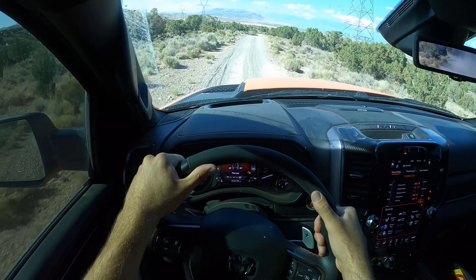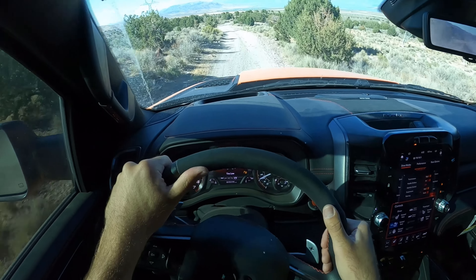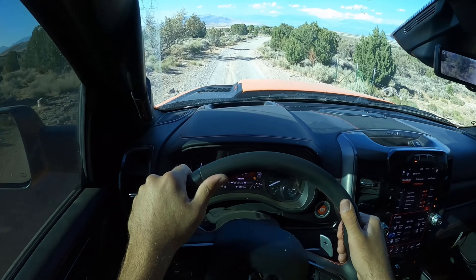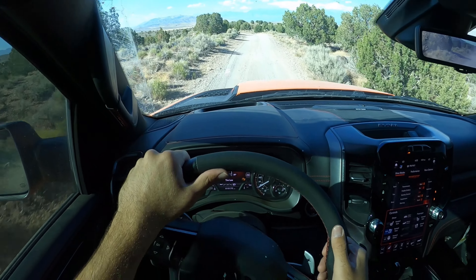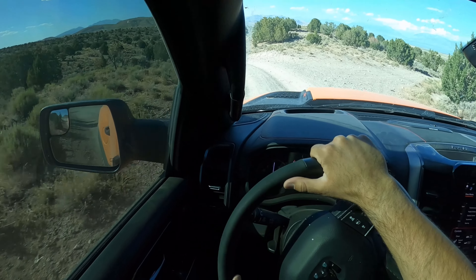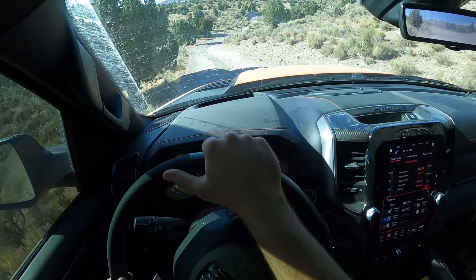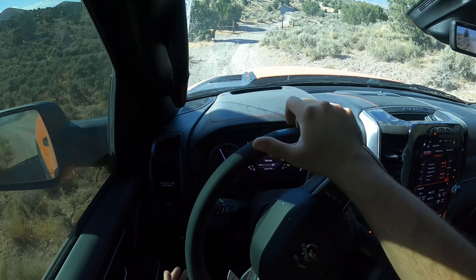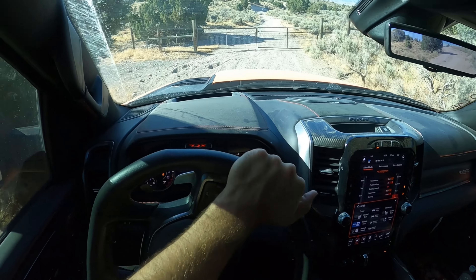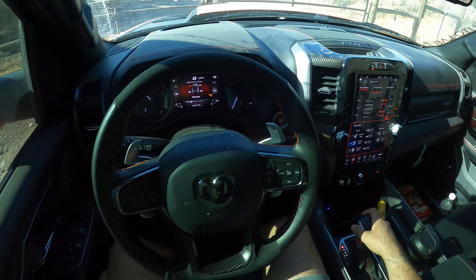So until someone builds a proper long travel kit for the TRX — which I doubt will happen — it's kind of sad. Here in Utah there are several different Raptor off-road groups, but there's like one TRX group I know of and they don't even off-road — they just street race each other. It's crazy to me that people will spend almost or over a hundred thousand dollars on a truck and not use it for what it's intended for. If you're going to spend the money, enjoy it. Anyway, that's going to close off our off-road POV. The truck's great — there's some upsides, there's some downsides. Let me know what you guys think.